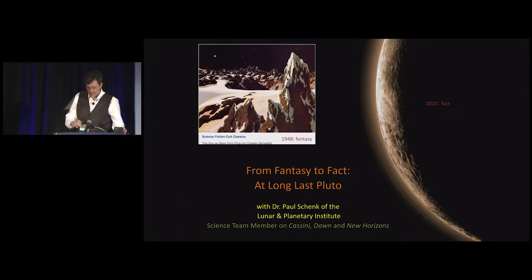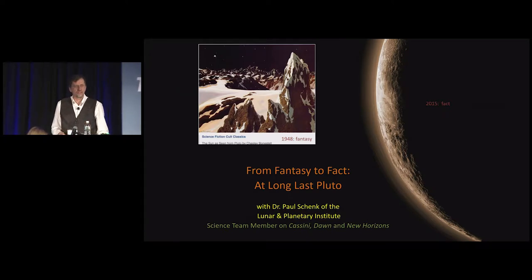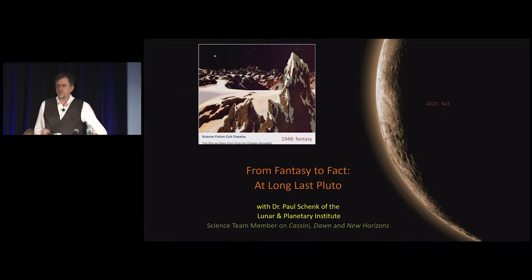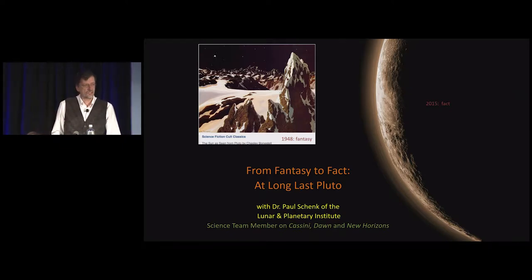Good morning. How many of you have heard of Pluto — not the Disney dog, but the planet? Some of you may actually remember the summer of 2015 when Pluto was revealed to humankind for the first time by the New Horizons spacecraft. And that's pretty much the story I want to tell you today.